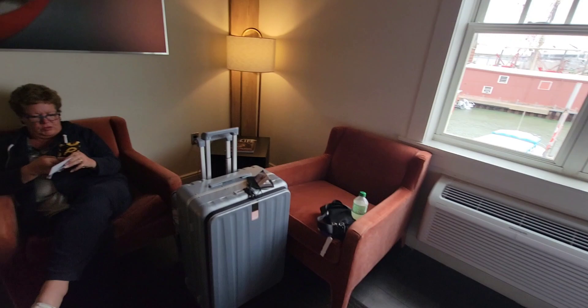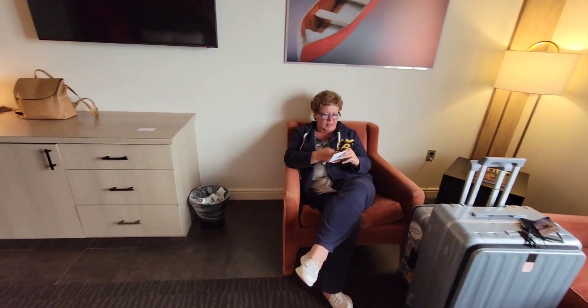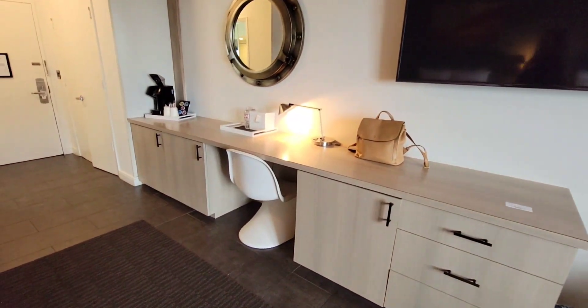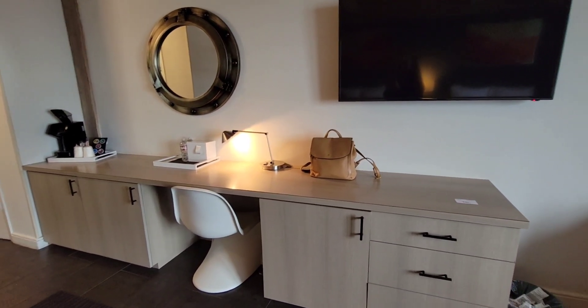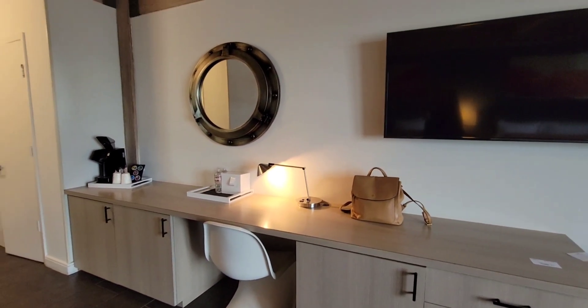Excuse all the purses and moms and dads and all that, but they have two chairs. There is a refrigerator and a microwave, and they do have continental breakfast in the morning. There's Jubilee right out the window. Let's go explore Galveston.